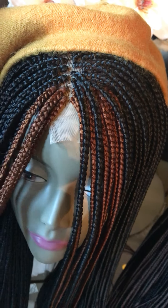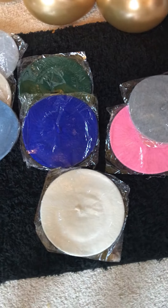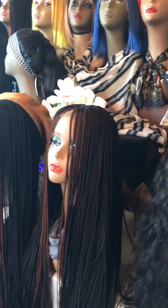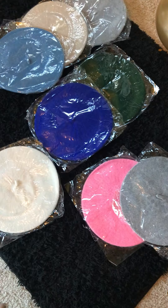I have berets as well, you guys. If you purchase a wig, you can purchase a beret for ten dollars. The berets are not sold separately — they're not sold by themselves. You have to purchase a wig in order to purchase a beret.